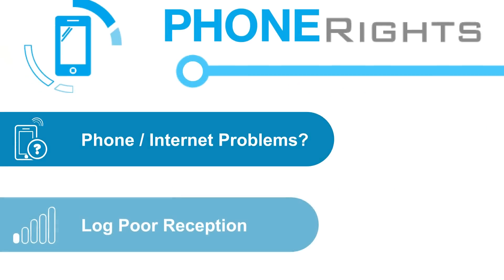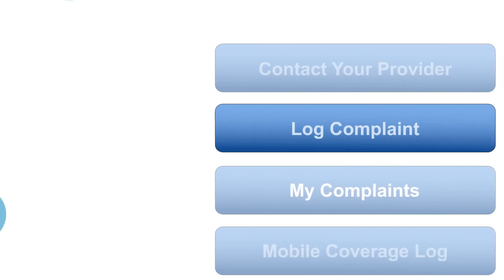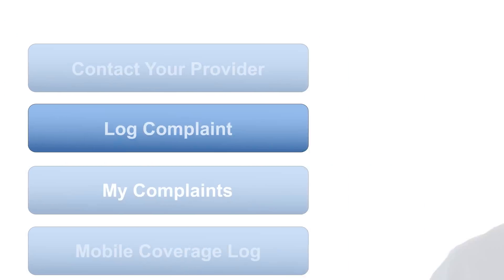Record this and any other details under My Complaints to make it easier for you to keep track. If you've given the provider time to resolve the situation and it still isn't fixed, contact the Telecommunications Industry Ombudsman. Check out our video from the Ombudsman to see how they can help resolve the issue.